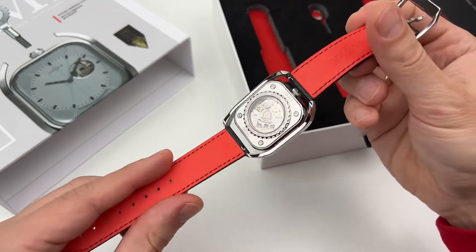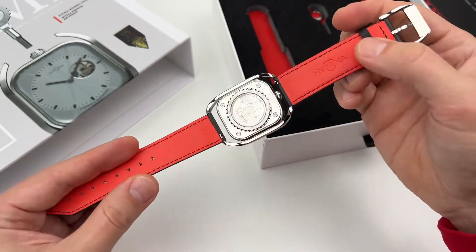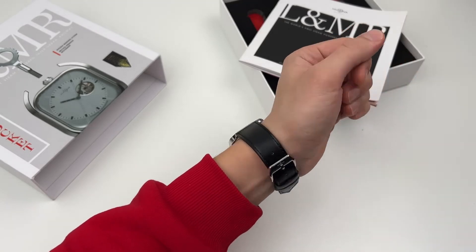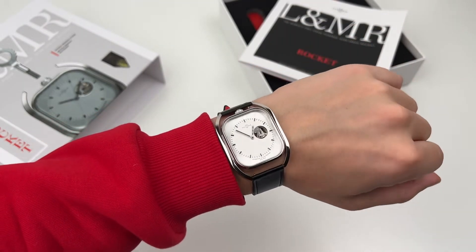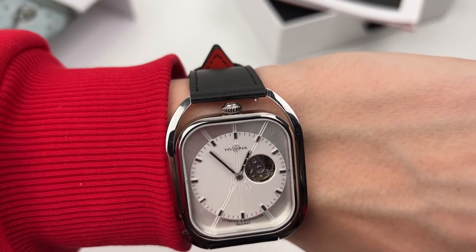In general, everything looks very interesting and very decent — a cool watch in my opinion. Let's see how it fits on the wrist. I have a hand circumference of 17.5 centimeters. Overall, I can't say they're big. Rectangles always feel a little different on the hand. I like the way the lugs wrap around and go down — it creates a little more comfort when wearing them. They fit absolutely comfortably, nothing is straining. The quick-release pin is a little noticeable on the wrist when the strap goes away, but is it critical? Not at all.